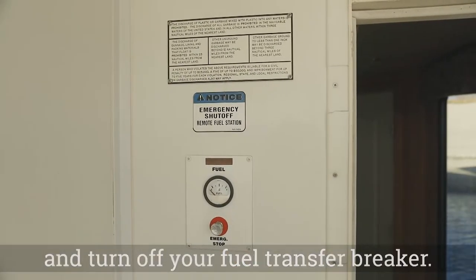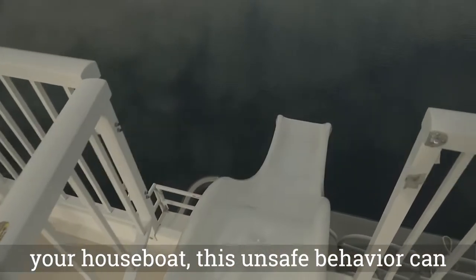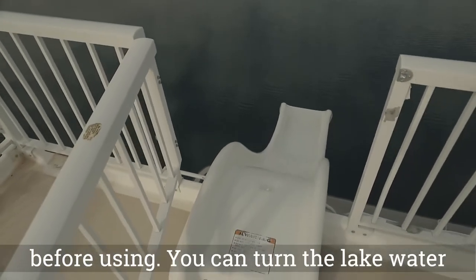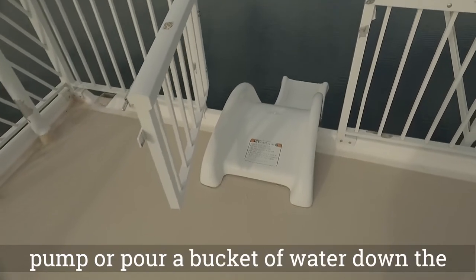Never attempt to jump from the top deck of your houseboat — this unsafe behavior can result in serious injury. When using the slide, make sure the slide is very wet before using. You can turn the slide pump on or pour a bucket of water down the slide before each use.